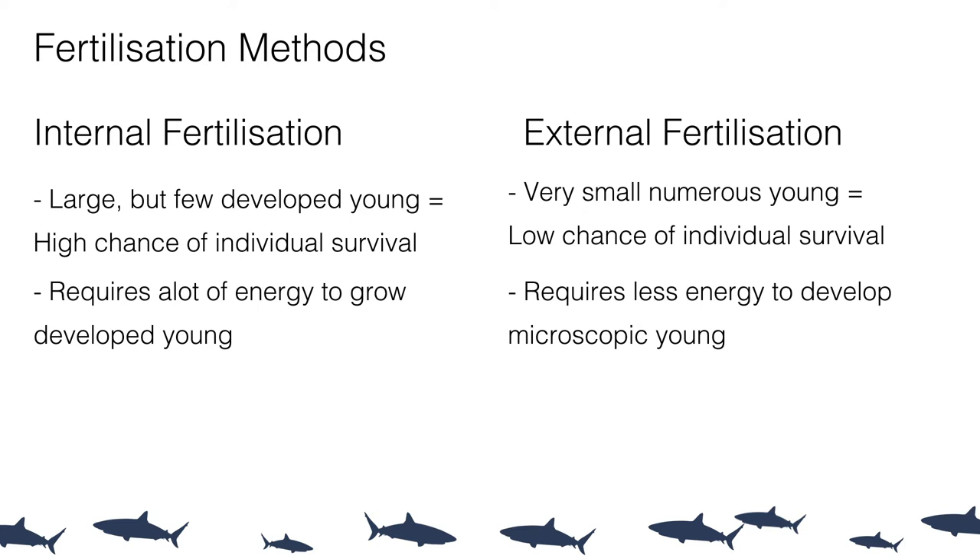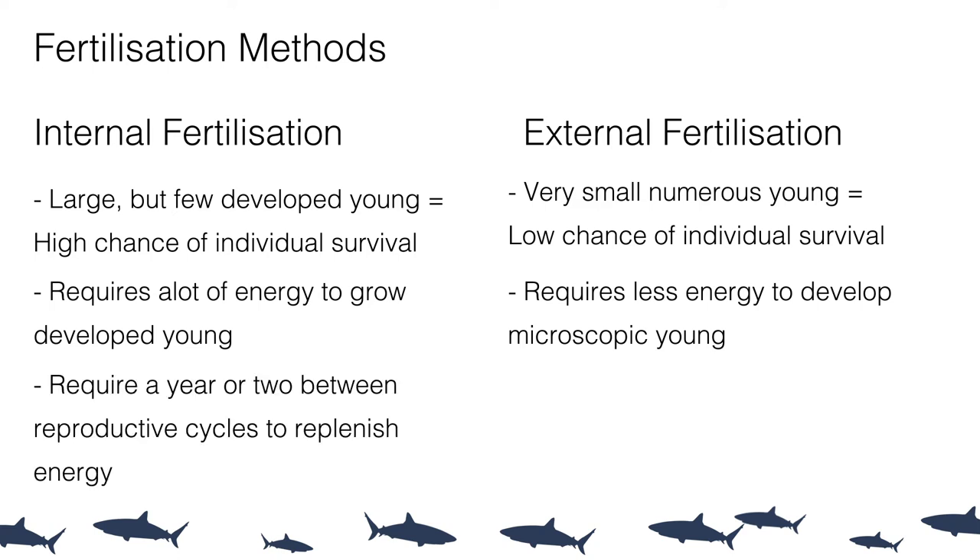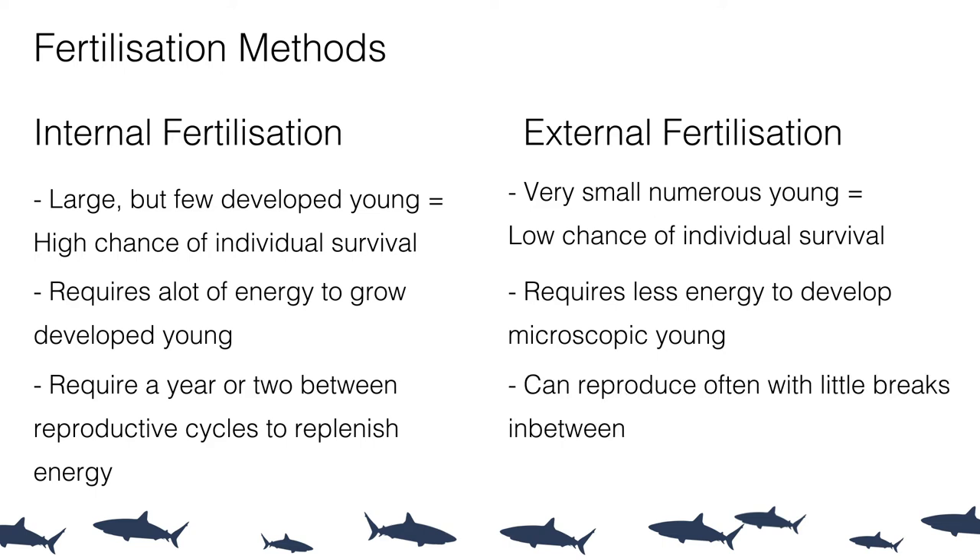Some shark and ray species only give birth to one or two young per reproductive cycle. On top of this, due to the high energy demand, females regularly need to take at least one, sometimes two, years off between reproductive cycles to recover from pregnancy, prepare for the next, and restore their energy levels.